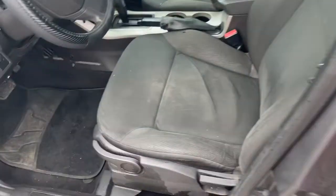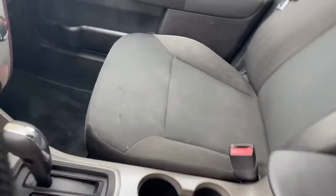Interior has stains. A little hole in the driver's seat. Stains in the passenger seat. That's cold air.